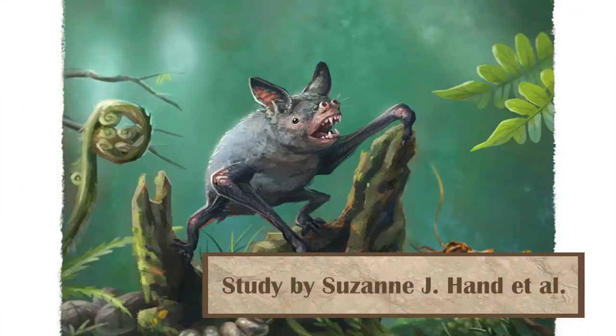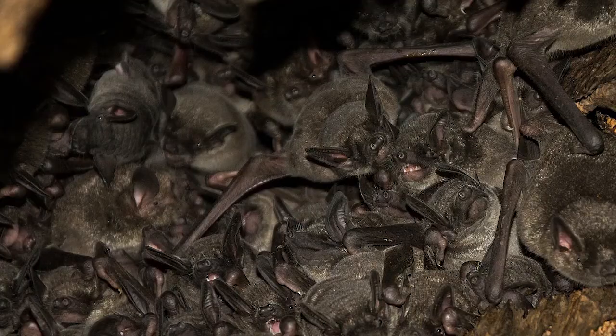Researchers in New Zealand uncovered a large bat dating from between 16 and 19 million years ago. Named Vulcanops, the study showed it probably belongs in the same family as New Zealand's modern-day short-tailed bats, Mystacindiae. While modern species roost in tree hollows and forage on the ground, it's believed this bat species was so large that it couldn't fly at all, instead burrowing for safety. Additionally, it helps shed light on how the only flying mammals spread around the world, and how mammals spread from Australia across the sea to New Zealand.